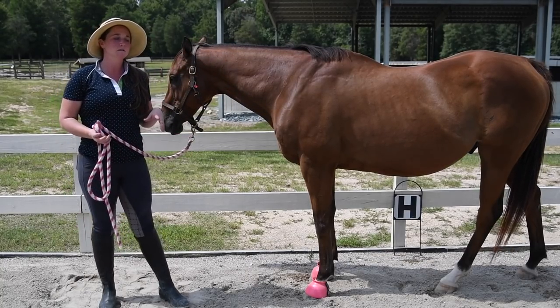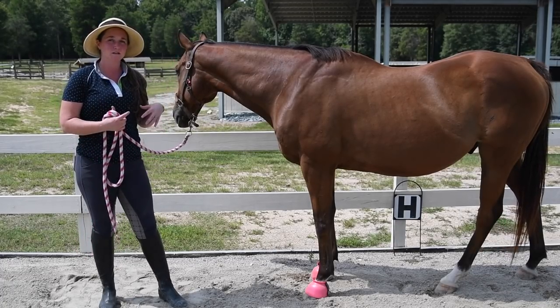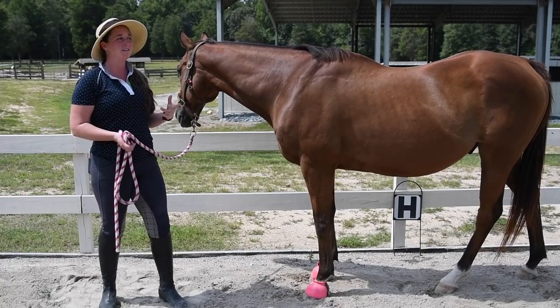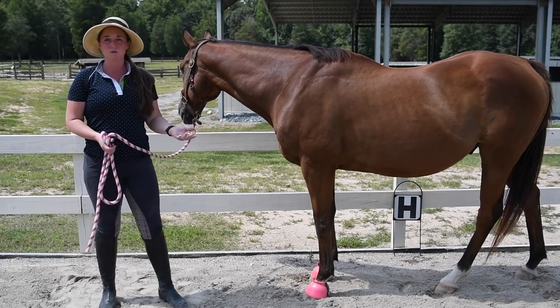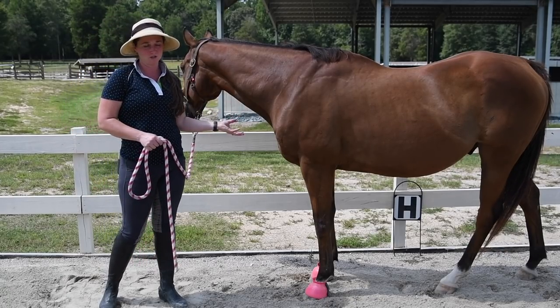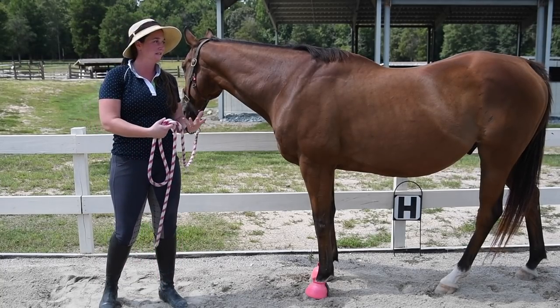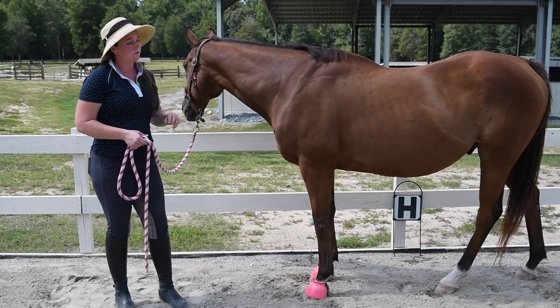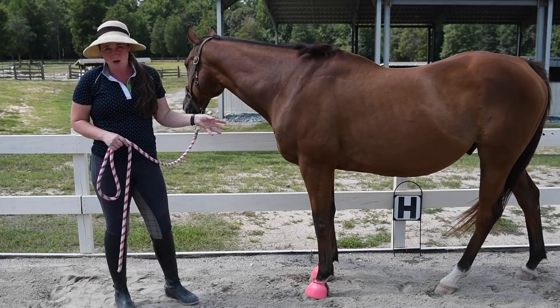He does find being really round and through the back in his dressage work a little bit challenging, but that type of work is still really good for horses, even if they don't have picture-perfect conformation — asking a horse to do their best to engage their abdominals, to lift their back, and to engage their hind end.